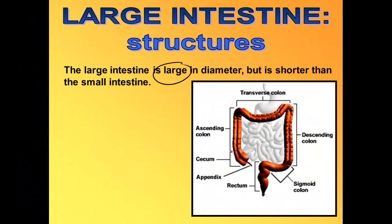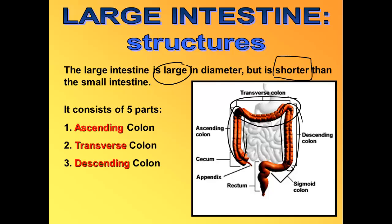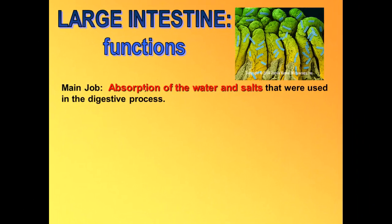The large intestine is called 'large' because of its large diameter, not its length — it's actually quite a bit shorter than the small intestine. It has five parts: the ascending colon, the transverse colon, the descending colon, the sigmoid (S-shaped) colon, and the rectum, which is connected to the anus.